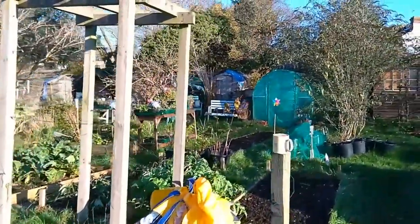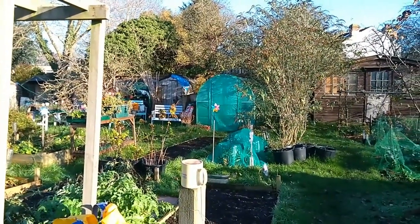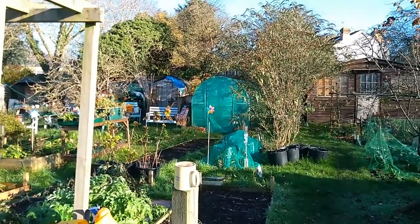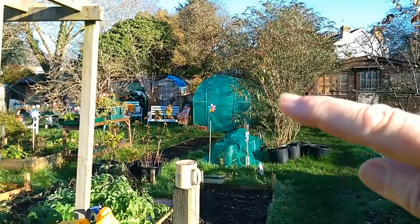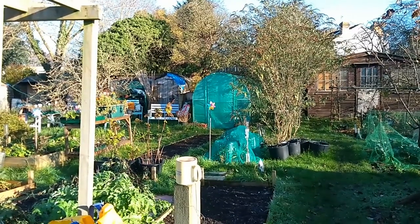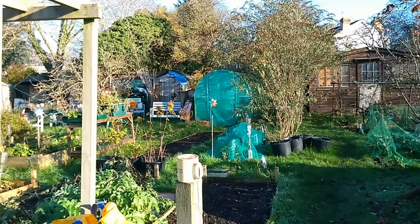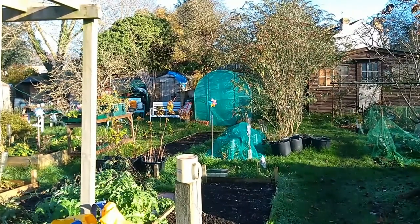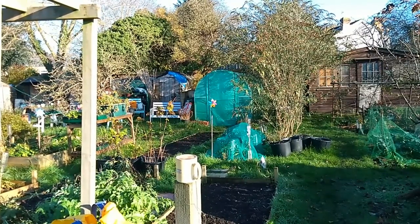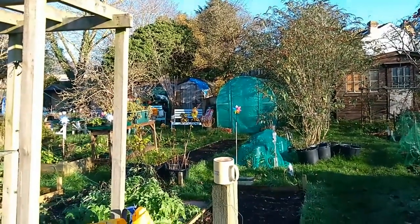Where we do have the polytunnel at the moment, that will become two further compost bays. There is our main compost bay behind this polytunnel, and there is a hot bin behind that as well. So we'll extend the pallet compost bin using more pallets so that it's a three-bay compost bin — or at least a two-bay but possibly a three-bay.